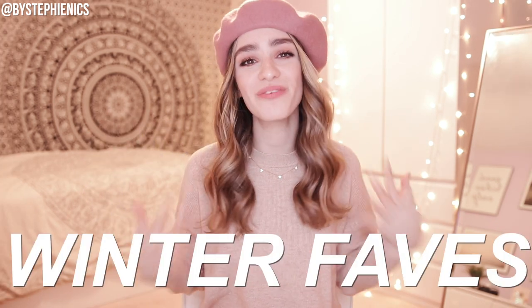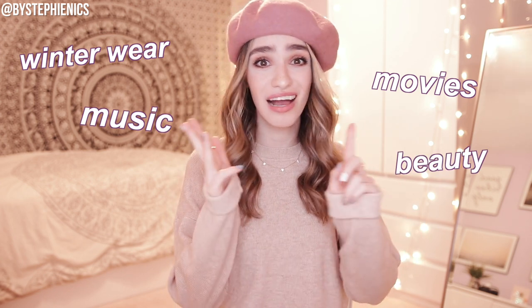Hey, what's up and welcome back to BySteffyNyx! First of all, just want to welcome you to 2021 — everybody, we made it through that interesting year. We're gonna kick things off right with a classic favorites video. We are talking winter favorites. I've got a whole bunch of categories for you: winter wear, movies, music, beauty, hobbies — we've got it all covered today. Let's get into it right now.